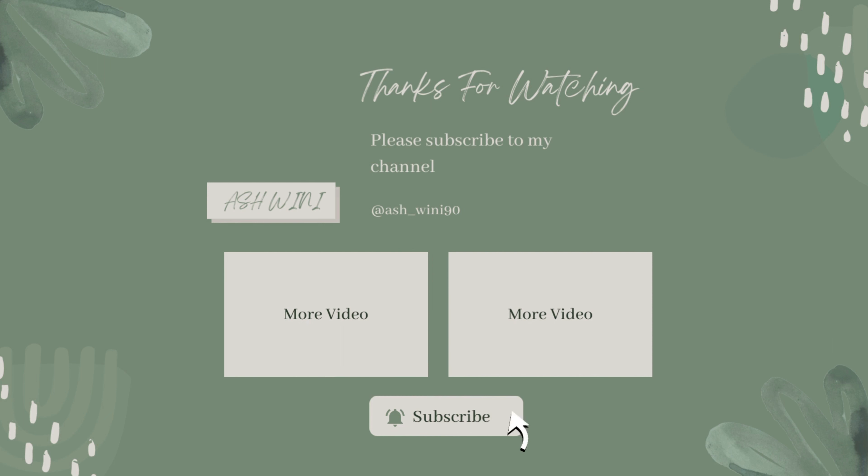So yeah, that is it — that was our final item in this haul video. I hope you enjoyed this video. If it was helpful, please subscribe to my channel if you haven't already and hit that notification bell so that you receive a notification every time I post a new video. I'll see you guys in the next video — thank you so much for watching, bye!